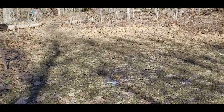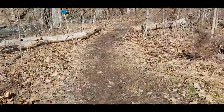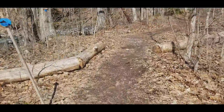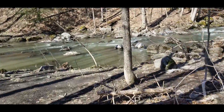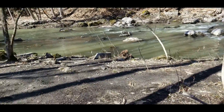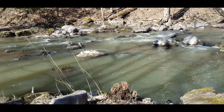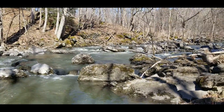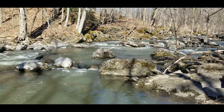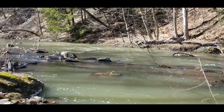I was here one time on the weekend and I couldn't even get in the parking lot. So it's kind of windy and cold today, and it's a Friday, so I'm the only one so far. I should be able to get close to this. This looks kind of cool.